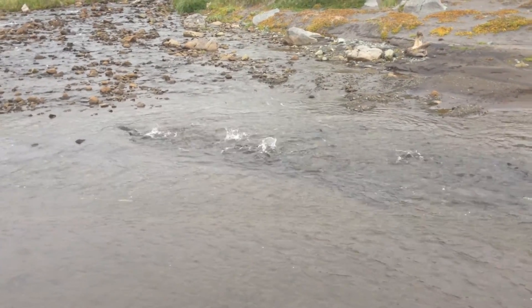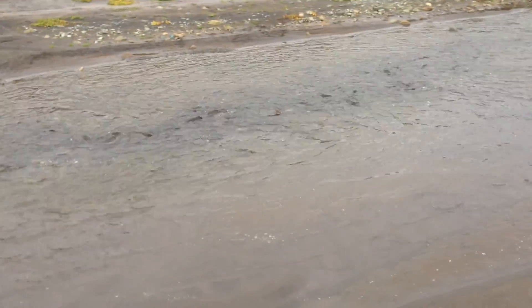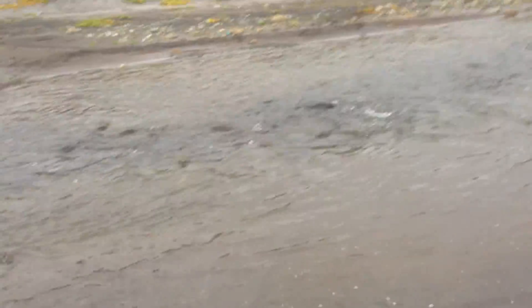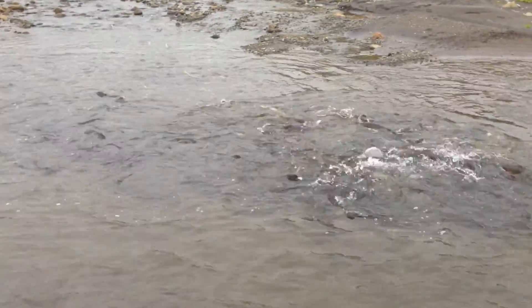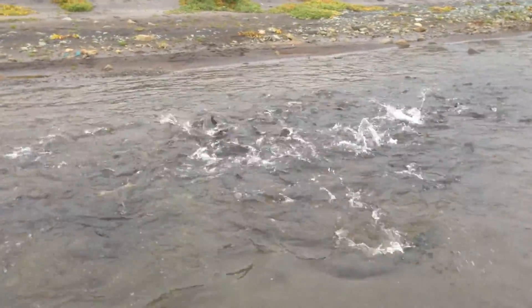This is Adak, Alaska, and these are pink salmon trying to get upstream to lay their eggs. Get a closer look — they basically walk across them. Pretty crazy.